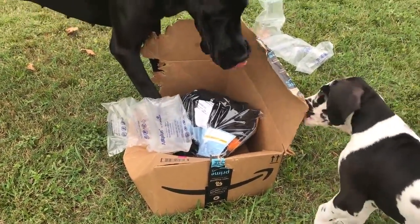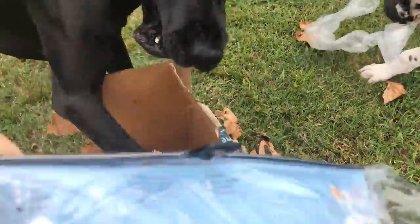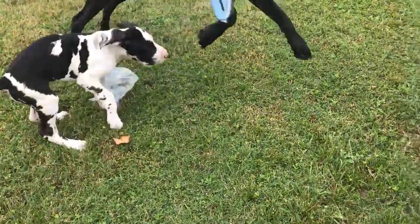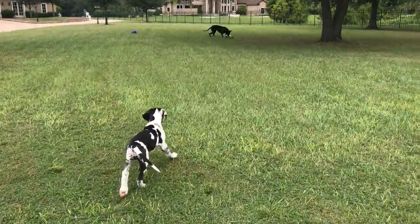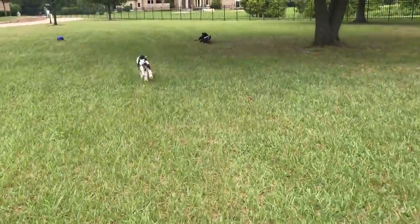Gently, Ellie, gently — you can carry it. It's a Halloween costume! Oh boy, happy Halloween! You're supposed to put it on before you run around with it, silly dog. All right, we better go save the costume.